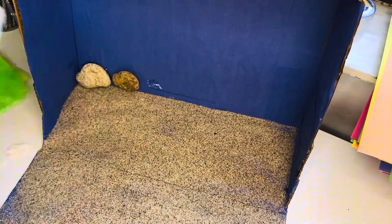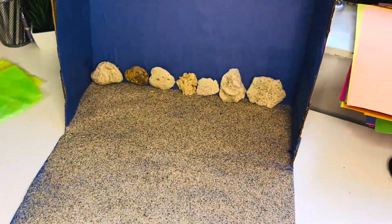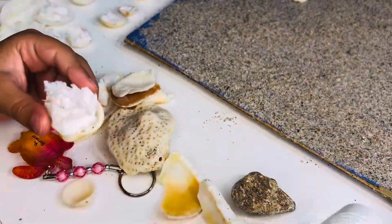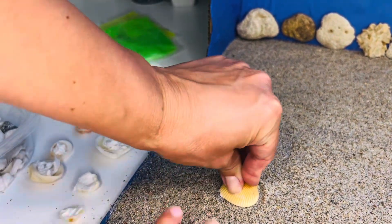Dolphins are smart and playful swimmers. Fish come in many colors and sizes. Octopuses have eight arms and can hide. Sharks have sharp teeth and are great hunters. Sea turtles swim with flippers and have hard shells. Crabs walk sideways and have claws. Whales are the biggest animals in the ocean.